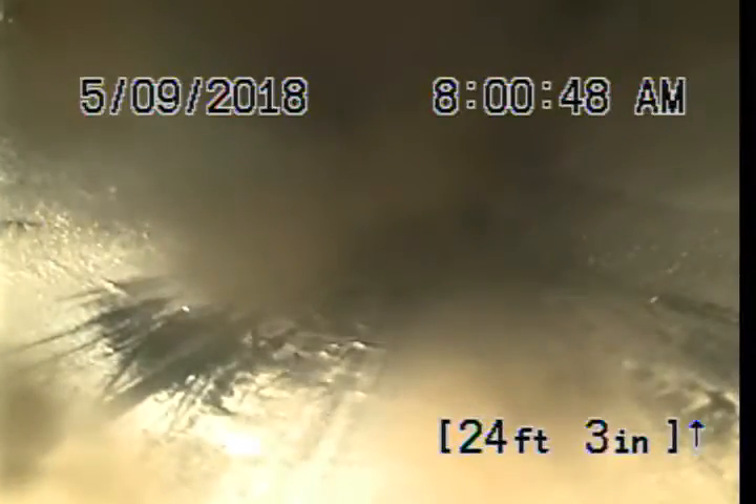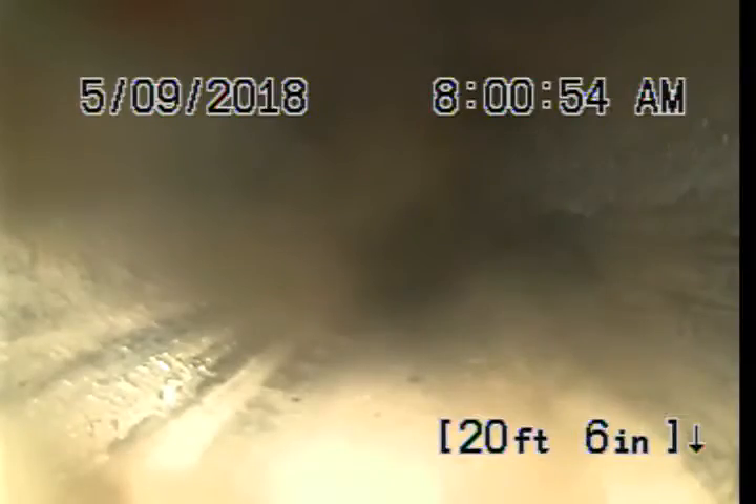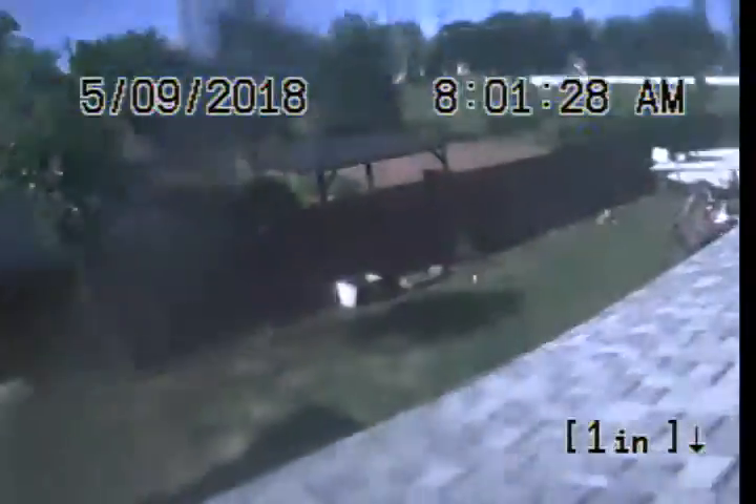ABS going inside of the home has heavy grease build up as well. Here we are coming up the 90, coming up and out of the roof vent. Here is my surrounding area — going through a 3-inch roof vent, ABS. End of inspection.